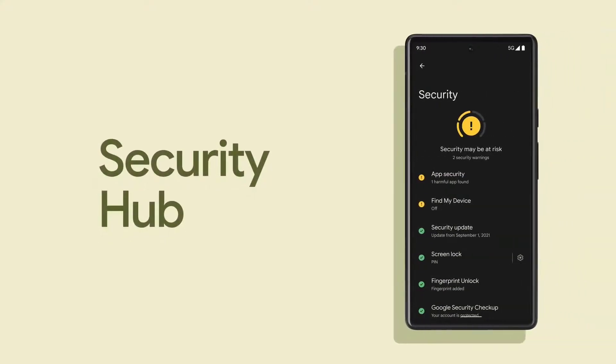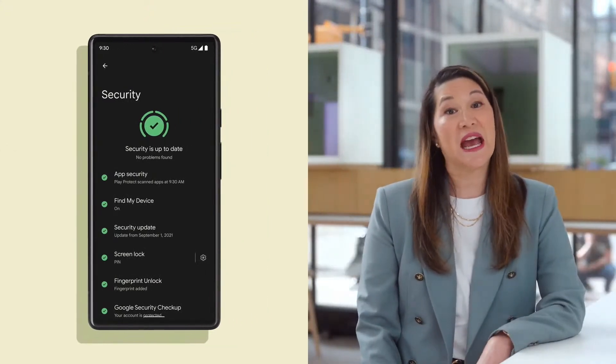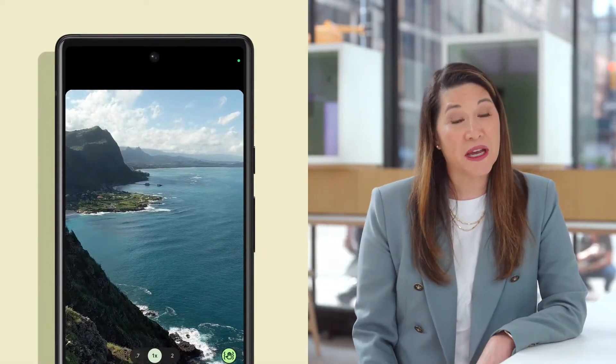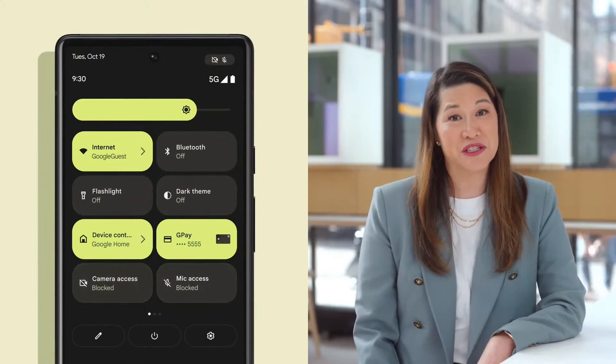We've also pulled a lot of helpful privacy and security features forward in the UI, so you have full control over your settings and preferences. Here are a few safety features coming first to Pixel. This is the new security hub — it has simple steps you can take to better protect your data. This green check mark means I'm all clear and don't need to take any actions right now. You'll now see indicators right on the screen when an app is accessing your mic and camera feed, and there are toggles so you can quickly turn the camera and mic on and off across every app and use case.